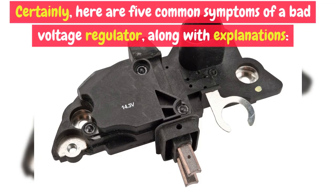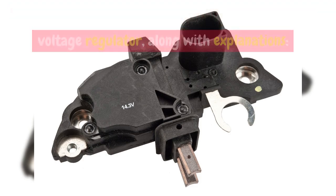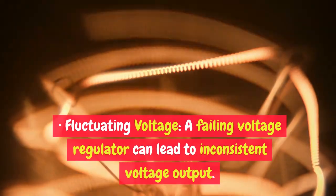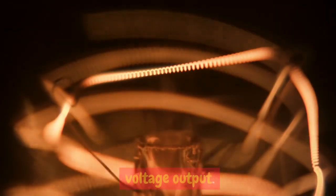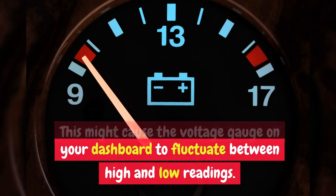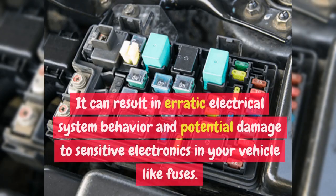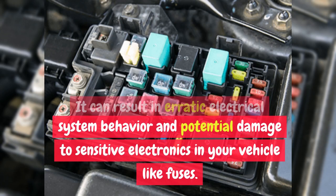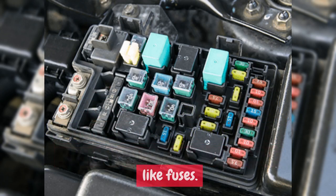Here are five common symptoms of a bad voltage regulator, along with explanations. Fluctuating Voltage: A failing voltage regulator can lead to inconsistent voltage output. This might cause the voltage gauge on your dashboard to fluctuate between high and low readings, resulting in erratic electrical system behavior and potential damage to sensitive electronics in your vehicle, like fuses.